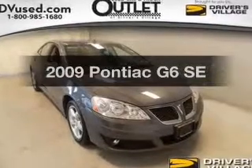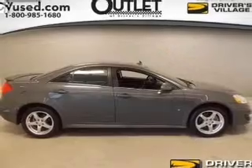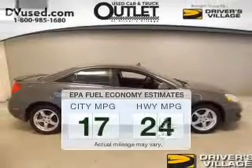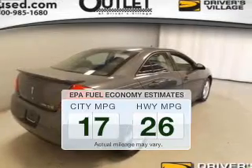Introducing the 2009 Pontiac G6. Travel the roads in style and comfort in this great vehicle. Save your money — make fewer trips to the gas station to fill your tank when driving this fuel efficient vehicle.